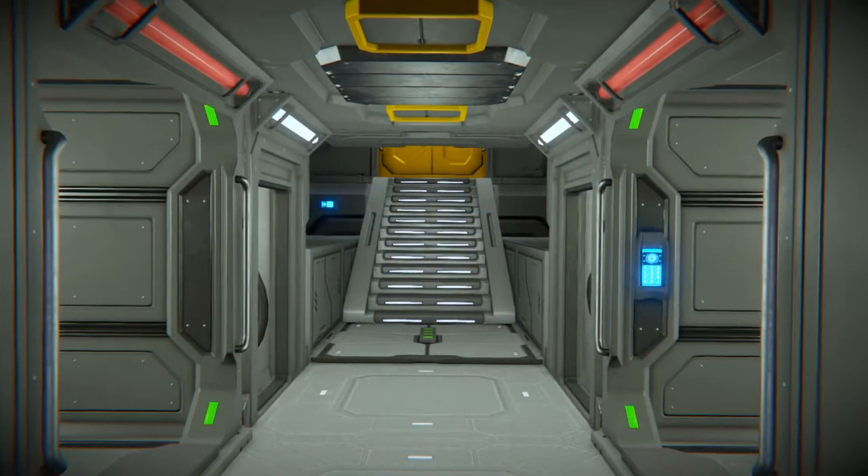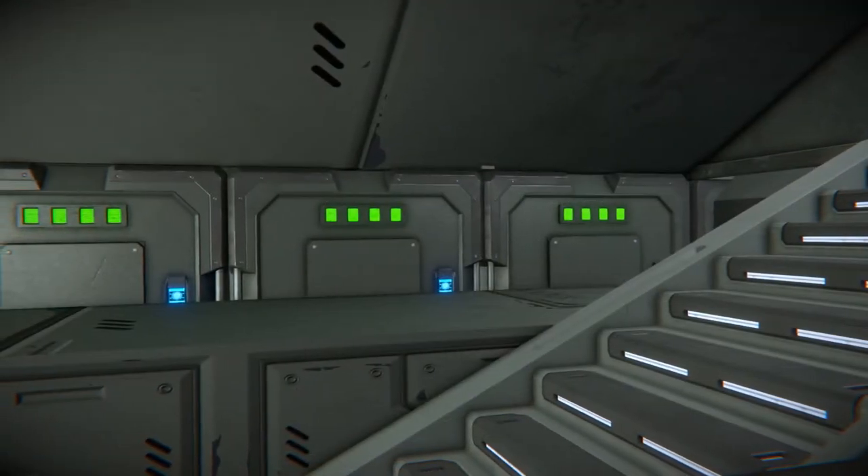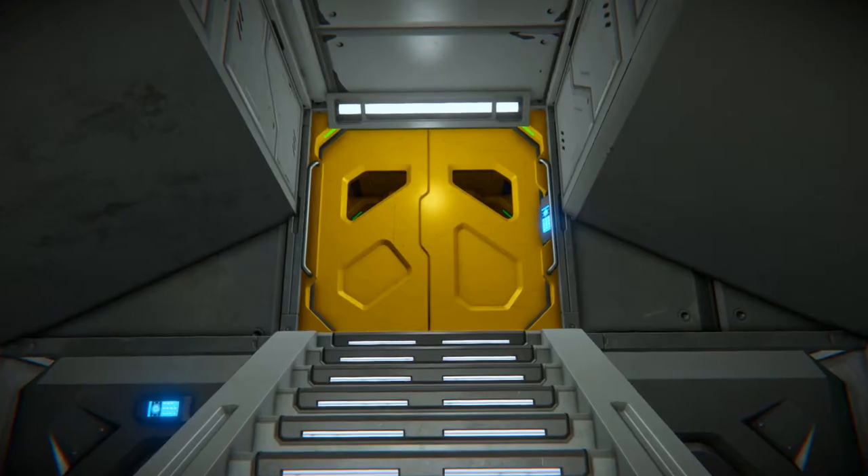Continuing down the corridor will put you in the battery room, where you have access to six of the ten batteries, the jump drive and the stern airlock.